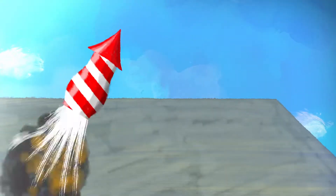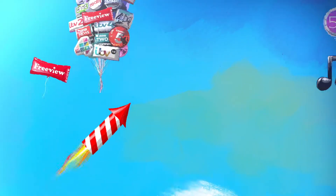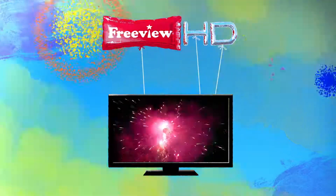It's not rocket science. Why not change the way you watch TV with Freeview HD and be amazed like never before?